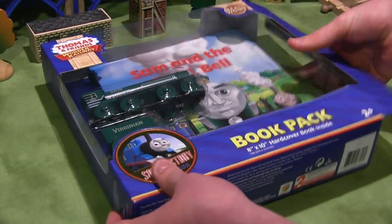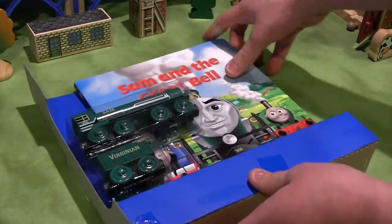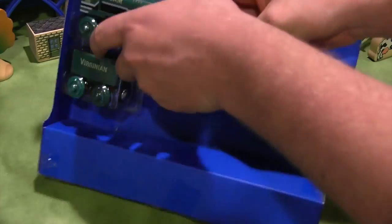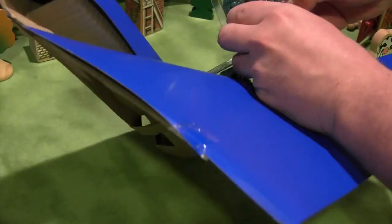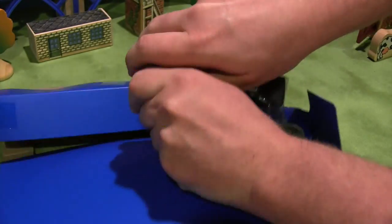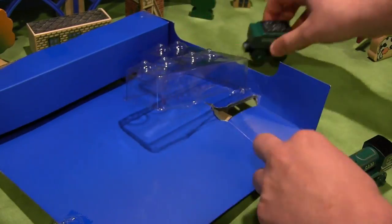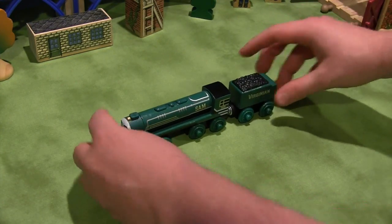Now let's move on to Sam, the other merchandise exclusive character that was released last year. Like Logan, Sam has a unique story about how he came to Sodor that was featured in a short promotional video. This time, however, we got to hear Sam's southern drawl when he and Thomas first met. Although you could purchase Sam in a big expensive set, I elected to go with just the wooden railway model and a book, like I did with Logan.